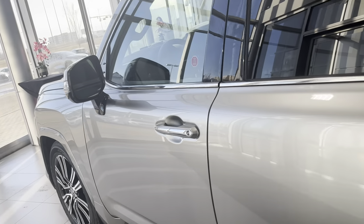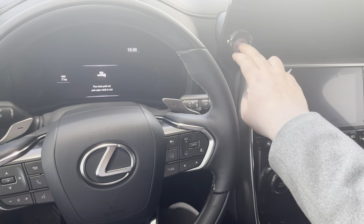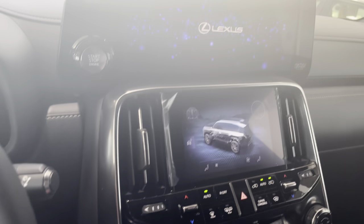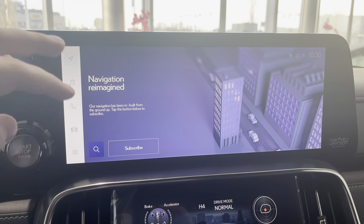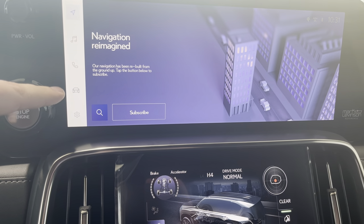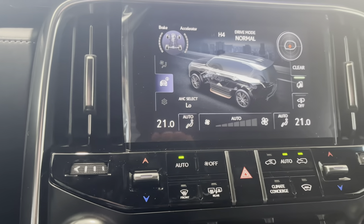Let me show you the screen and the infotainment system — one of the major changes. Hopping in — it's very, very quiet inside. The top screen has a similar design to the 2022 NX: navigation, music, phone control, vehicle information, and settings. There's a nice big volume knob on top, which is easy to access. Underneath we have the climate control.